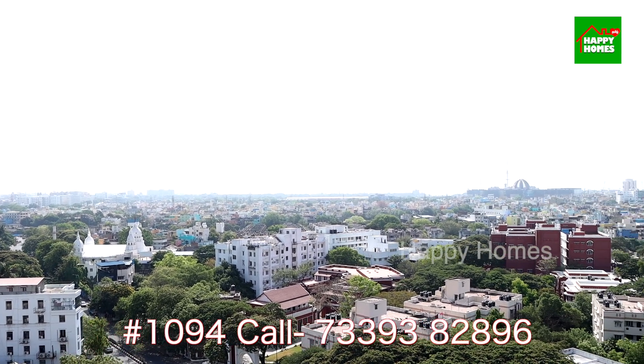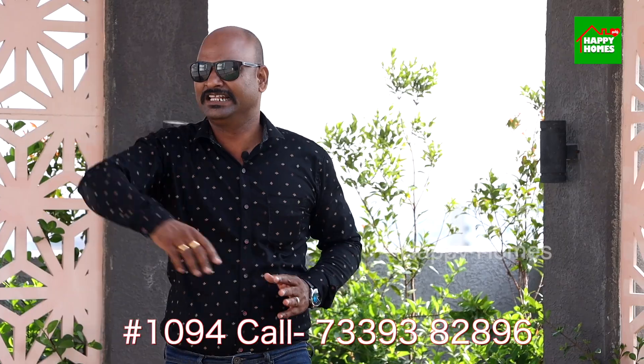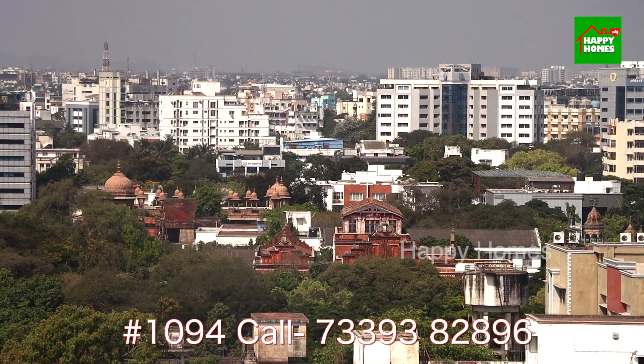This is a Cricket Stadium nearby. There is a sea line — you can see it here.